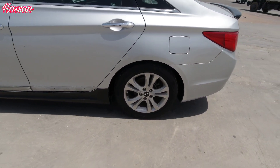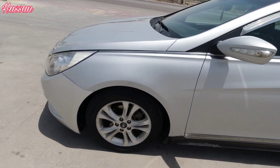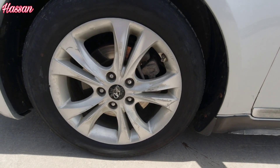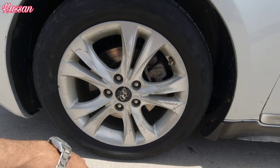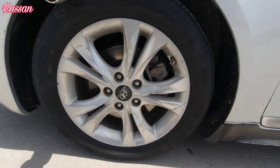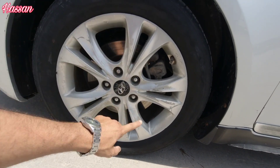This car has the wheel cup. The car is 4-cylinder, 2400 GDI engine. This car is safe. The tire size is 215/55/17 — 215 is the width, 55 is the profile, and 17 is the wheel size. I always mention this in my videos.